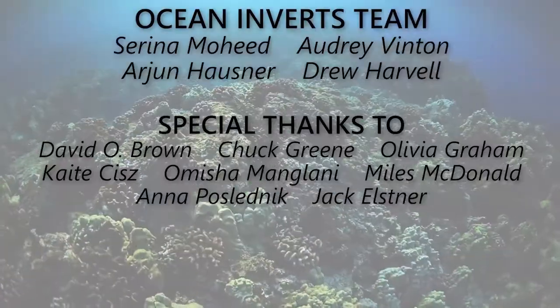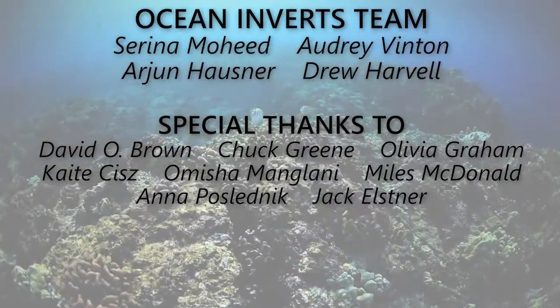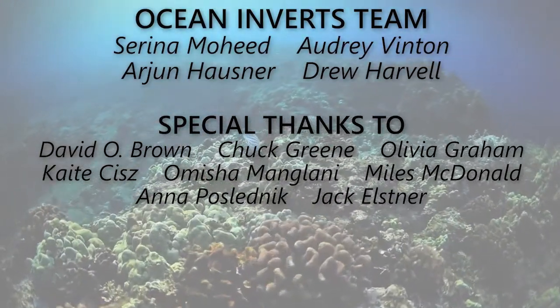Thank you for watching this episode of Ocean Inverts. We hope you learned a lot about corals and that you can tune in for our next segment soon.